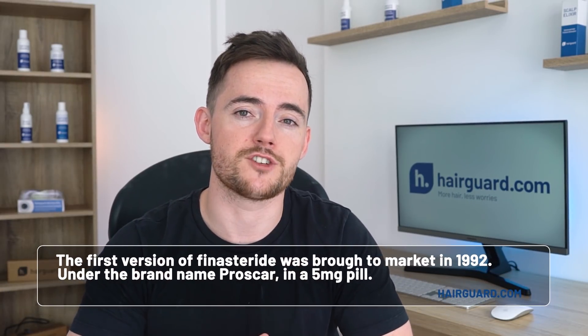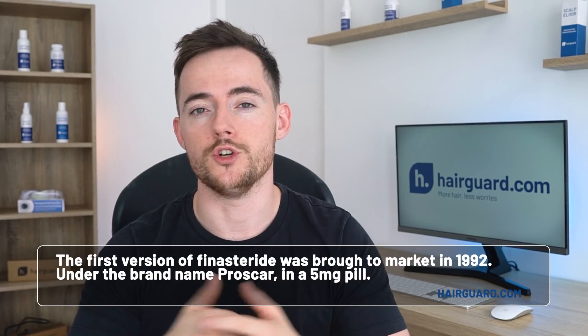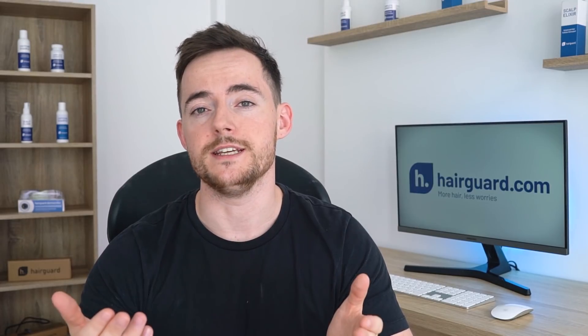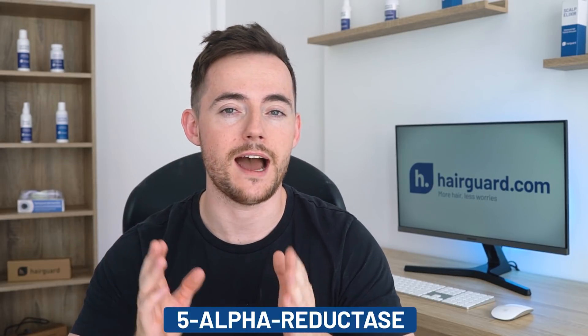Now the first version of finasteride was brought to the market in 1992. This was sold under the brand name Proscar, and it was in a 5mg pill. And then 5 years later, the hair loss version of finasteride was released under the brand name Propecia. Propecia was released in a much lower dosage of 1mg, which is appropriate for hair loss. So DHT is converted from testosterone through an enzyme called 5-alpha reductase.